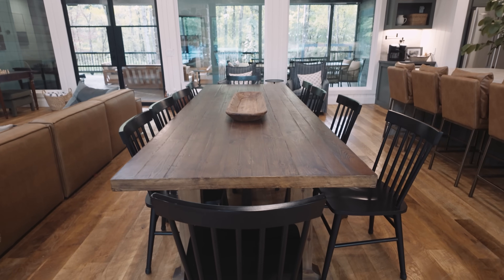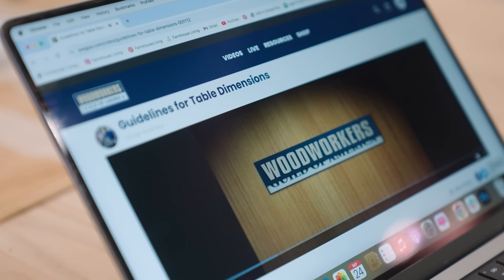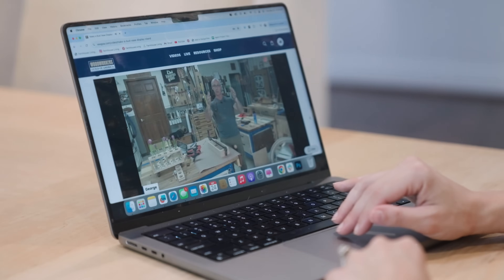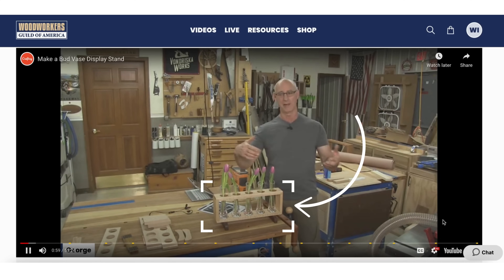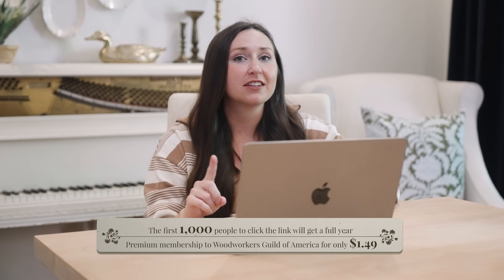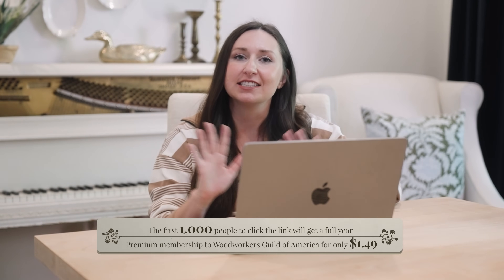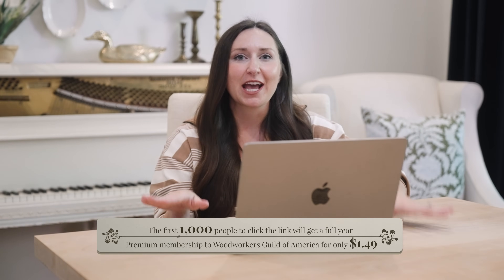Having toured four Cavi Interiors projects, one thing I'll say is they always have a custom woodworking piece — Rachel's husband is amazingly talented. So I thought, why not introduce a resource for you to accomplish the same thing? Today's sponsor is Woodworkers Guild of America — an online resource that gives you instructional videos on how to be great at woodworking. Whether you're building a big dining table or a small project like a bud vase holder, they have so many tutorials. The first thousand subscribers who click the link in the description get a full year of membership for $1.49. Zero risk — let's get our hands dirty and make awesome things.